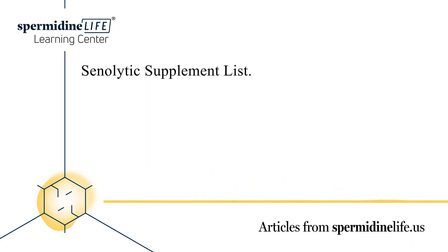What is a senolytic activator used for? Many of the supplements just mentioned are known as senolytic activators. Senolytic drugs and supplements are agents that selectively induce apoptosis of the dangerous senescent cells mentioned earlier. If left unchecked, these cells could accumulate in tissues and sites of pathology. We must note that research regarding senolytics is in the preliminary stages.